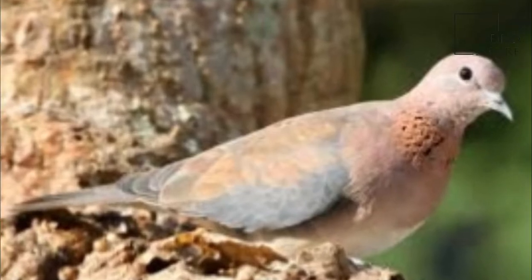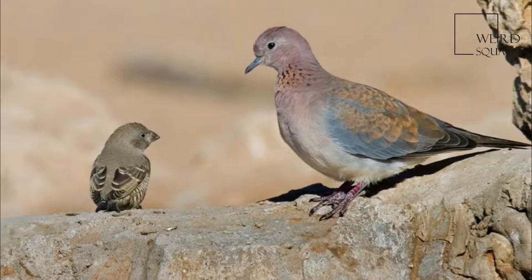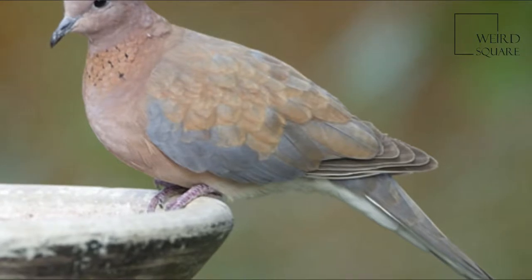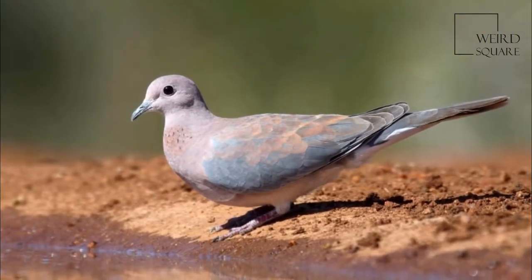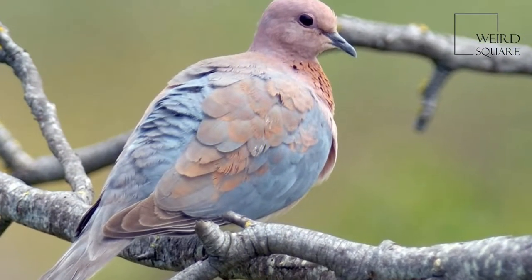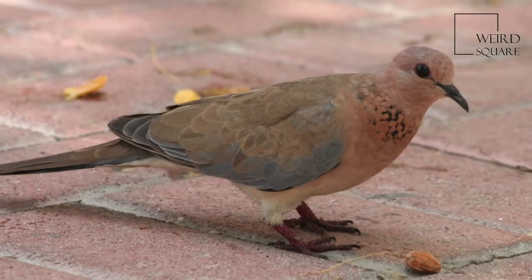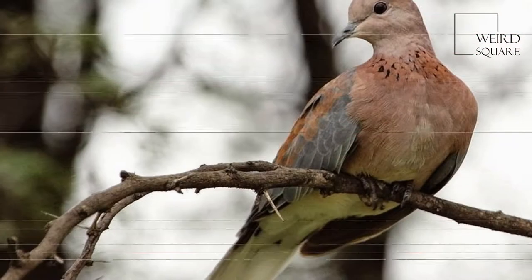The Laughing Dove is a small pigeon that is a resident breeder in Africa, the Middle East, and the Indian subcontinent. This small long-tailed dove is found in dry scrub and semi-desert habitats, where pairs can often be seen feeding on the ground. A rufous and black checkered necklace gives it a distinctive pattern, and it is also easily distinguished from other doves by its call. Other names include Palm Dove and Senegal Dove, while in India the name Little Brown Dove is often used.